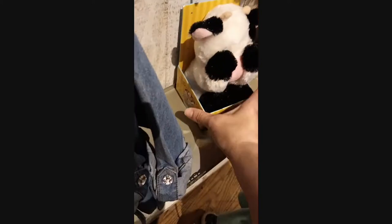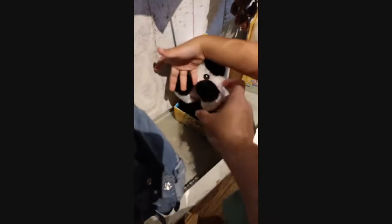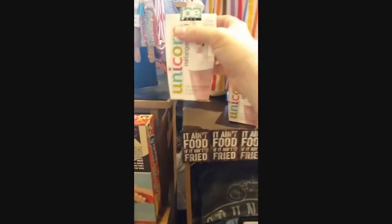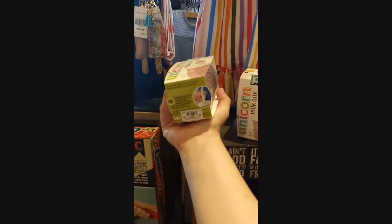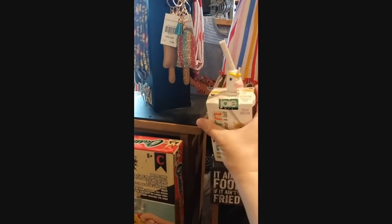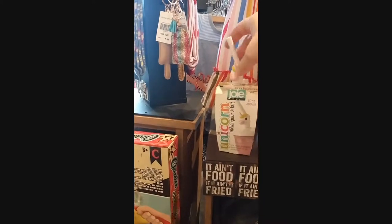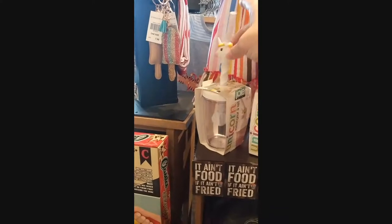That one is $12.99 — it's a peekaboo cow, isn't that cute! They have a unicorn cup for $5.99 and I guess you mix your milk in there with it. Oh look, that's how you do it!